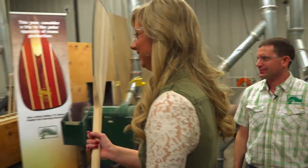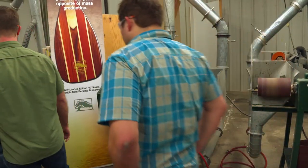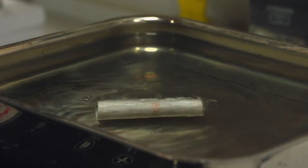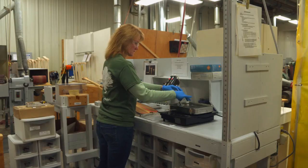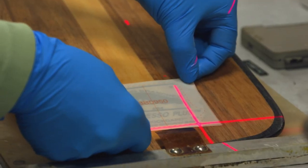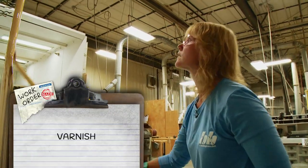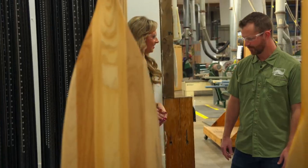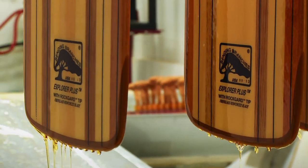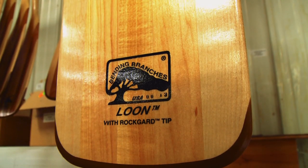My paddle needed a little TLC from the professionals, and then it heads to graphics to get a name. Now we're at the last step of the process — we're going to dip these paddles in varnish multiple times to seal the water out.